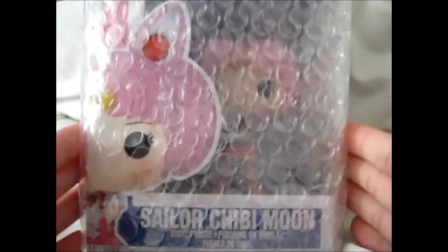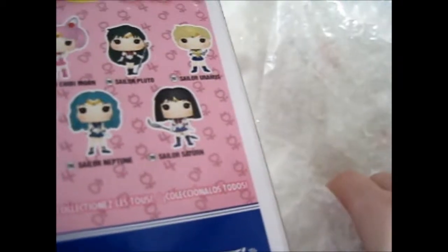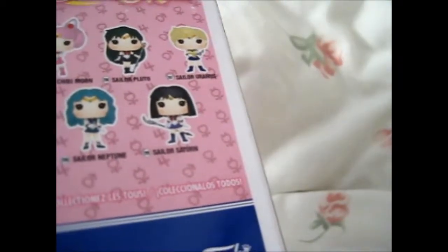Ruth here, and guess what came in the post today? It took a while since it came from far away in Australia. But it is one of the ones that I'm missing. When I finally looked up the list of the Funko books, I found that I was missing two from wave one.